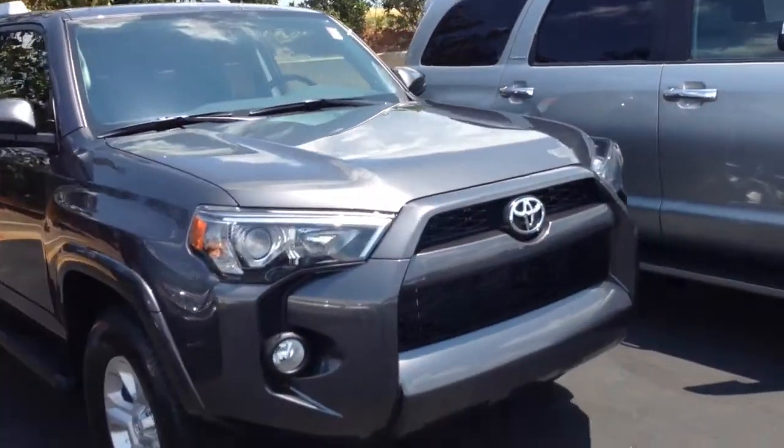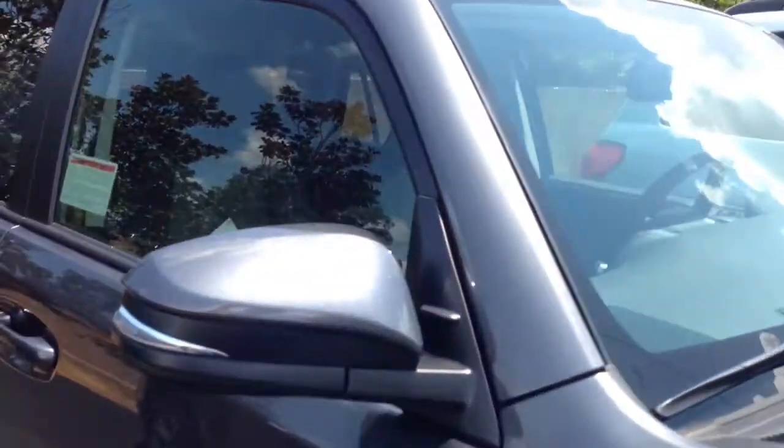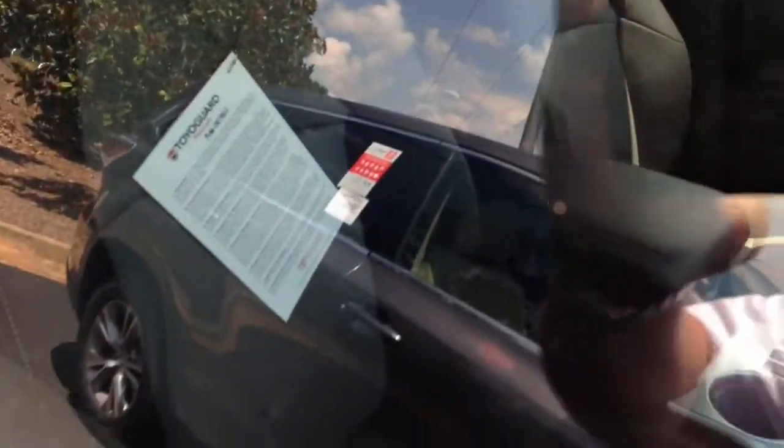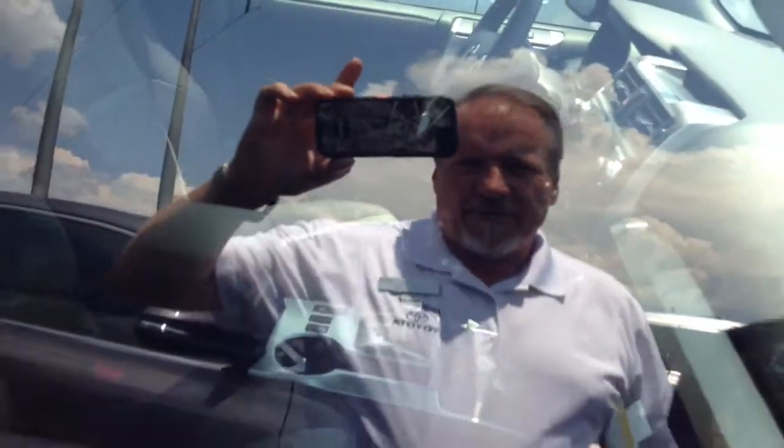Now you had put in one on the SR5 package. This is an SR5 package — you've got a choice of an SR5. This is an SR5 Premium, so you get the leather and the heated seats, power sunroof, and dual power seats on the SR5 Premium.